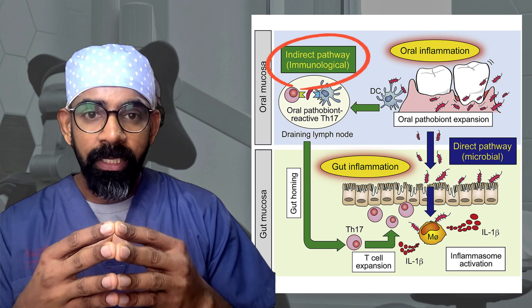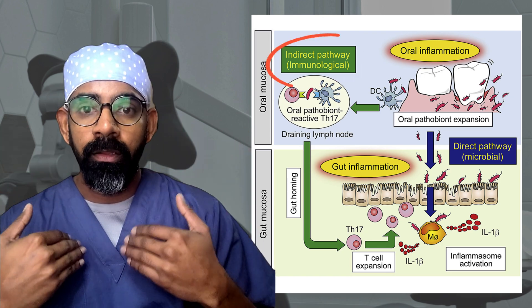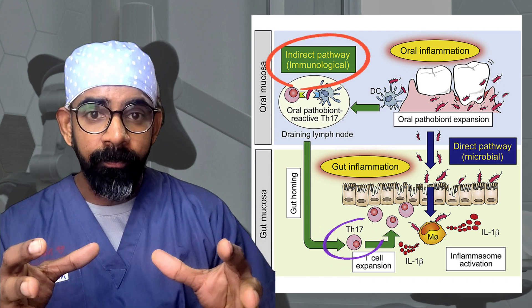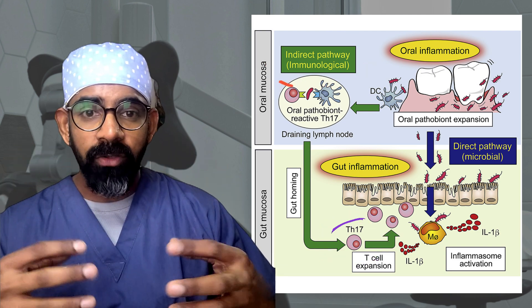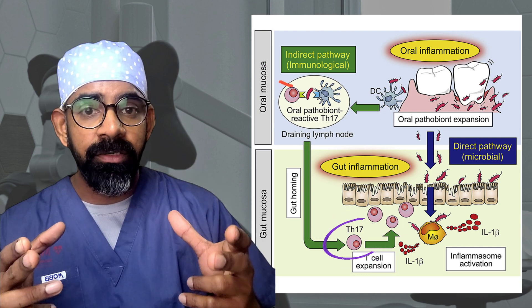The second mechanism is the indirect pathway. When you have gum disease, your body creates important immune chemicals to fight it, and you keep swallowing those chemicals as well. Once they reach the gut, the gut organisms cannot activate them — but the oral microorganisms you're also swallowing can. These organisms go to the gut and activate those immune chemicals, which all originated in your mouth, causing gut inflammation.